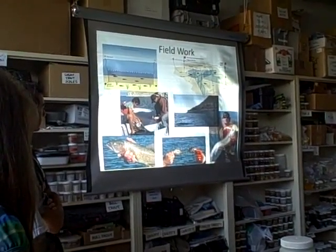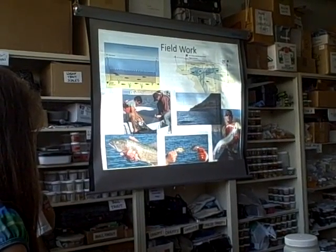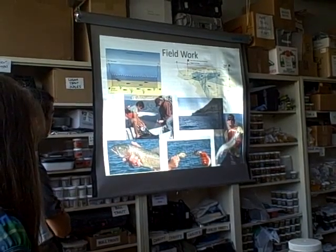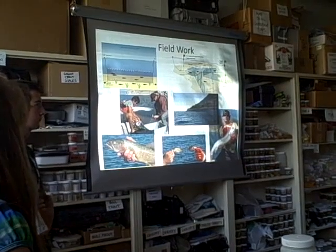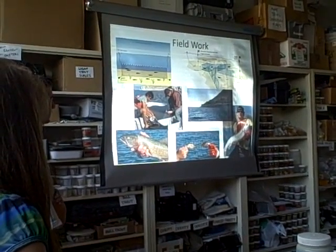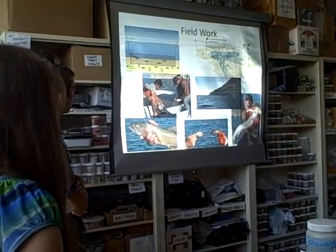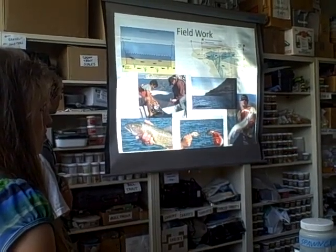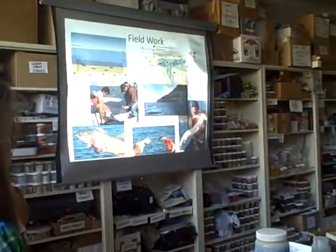The first thing we do is head into the field and collect as much data as we can. To catch fish, we use what's called a gill net — basically a net you set on the bottom of the lake in the benthic regions. Fish swim into it, get stuck in the net, and we can pull them out and get as much information as we can from the fish.